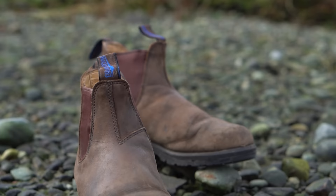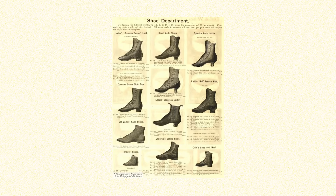And frankly, it's not all that exciting. Look at it — it's brown, it's basic. There's really nothing to say other than it's kind of just a boot, and not even a super original one. The Chelsea style was actually patented by Queen Victoria's shoemaker, Joseph Sparks Hall, in 1851, before Blundstone and Sons even existed.